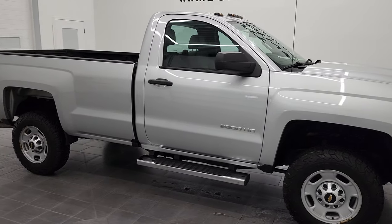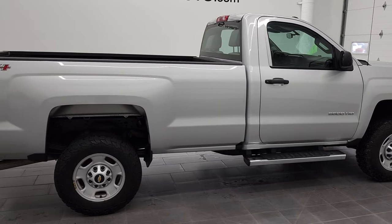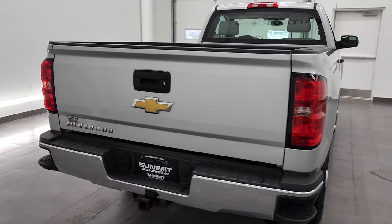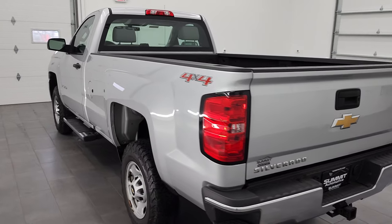This is Brett, and this 2017 Chevy Silverado 2500 regular cab long box is stock number 12708Z. We are here at Summit Automotive in Fond du Lac, Wisconsin — your new and used heavy-duty truck headquarters.